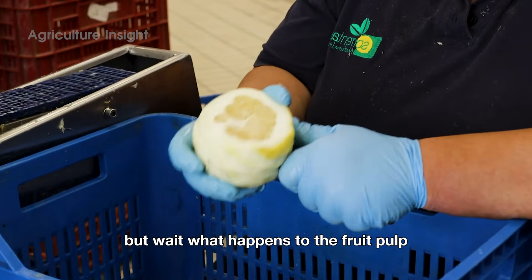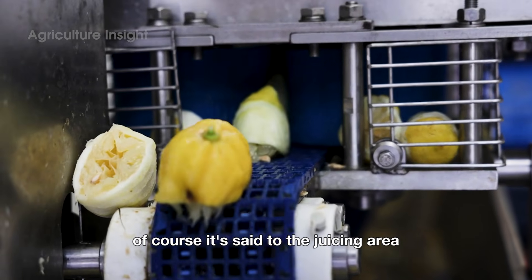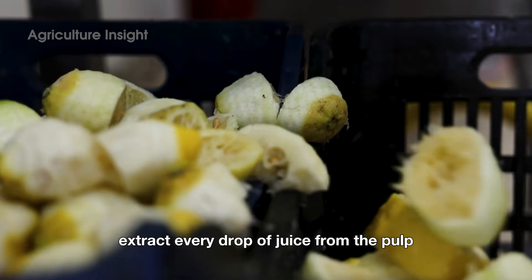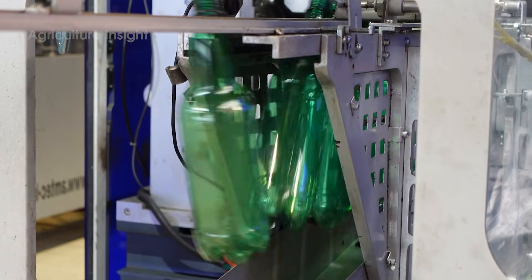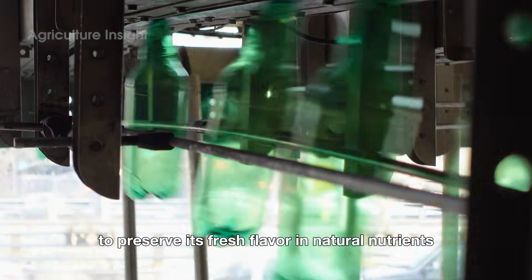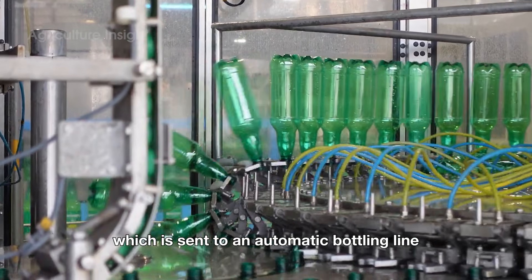But what happens to the fruit pulp after the peel is carefully removed? It's sent to the juicing area, where powerful juicing machines extract every drop of juice from the pulp. The extracted juice is then filtered through a membrane system to remove seeds and pulp residue. This raw juice is pasteurized at low temperatures to preserve its fresh flavor and natural nutrients.